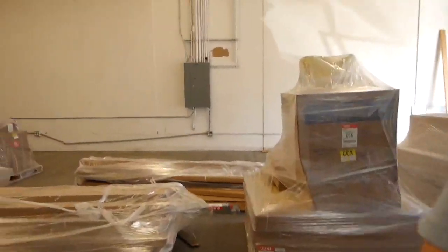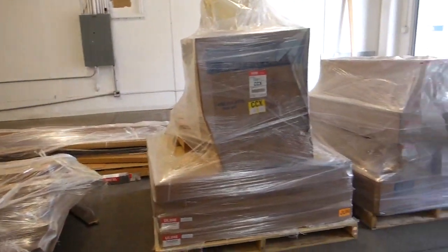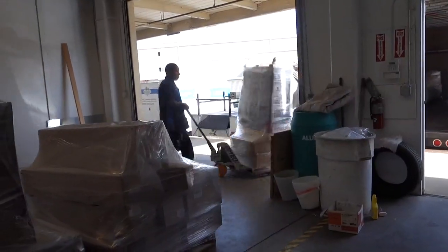I guess I should show you guys some more of this place. Let's see if this door is unlocked — it's locked. Basically, it's like a warehouse in a box. It's like my first warehouse kit. So excited.